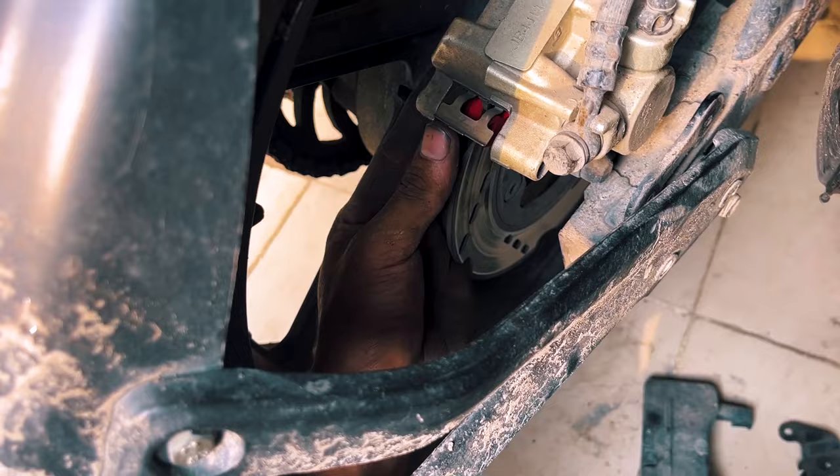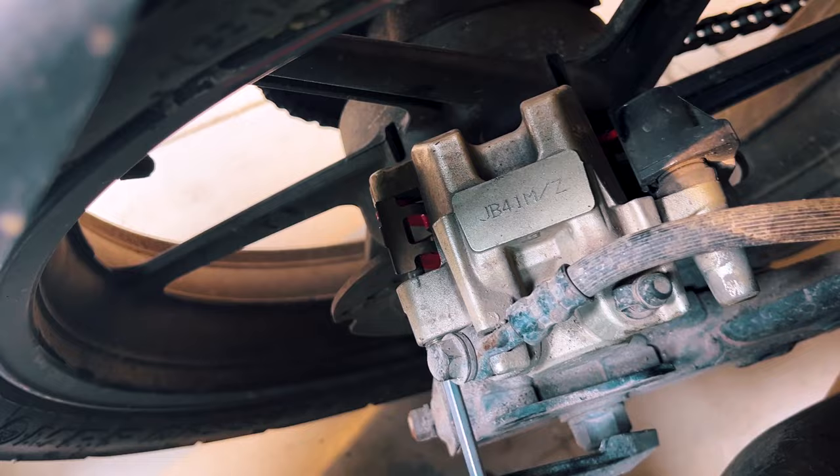Youngly Brake Pad is smoother than anything. I don't know if you can see the bike clearly, but it looks colorful and premium compared to the stock brake pad.